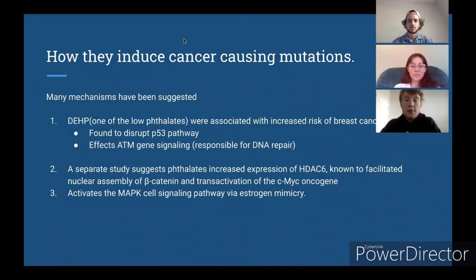Phthalates can induce cancer in a number of ways. We found a study in which DHP was associated with an increased risk of breast cancer. It was found to disrupt the p53 pathway as well as affecting ATM gene signaling, which is responsible for DNA repair. A separate study found that an increase in HDAC6 was known to facilitate nuclear assembly of beta-catenin and transactivation of the c-Myc oncogene. We also found that the activation of the MAPK cell signaling pathway could be activated by phthalates as they mimicked estradiol within the body.